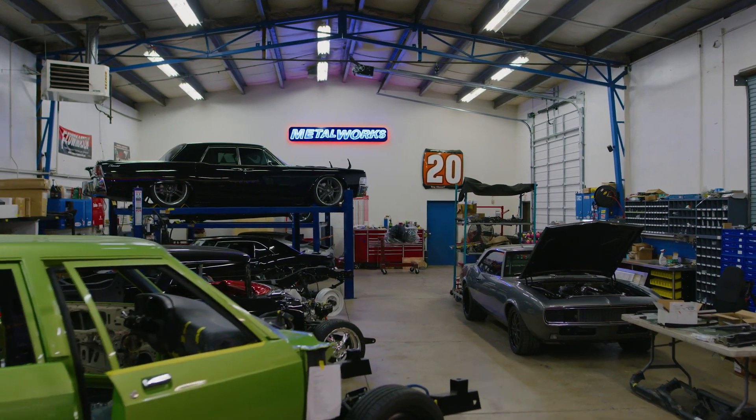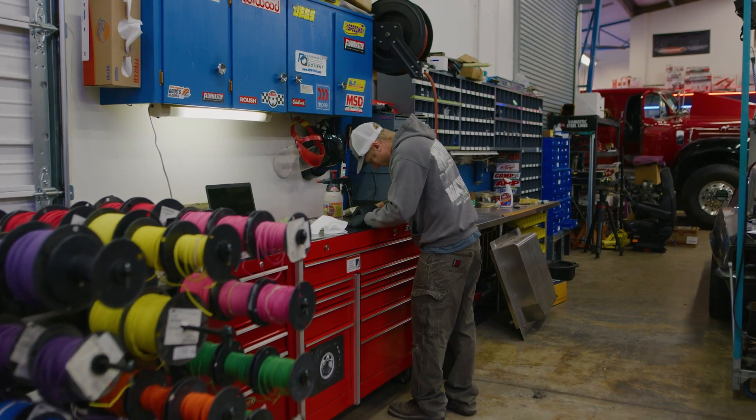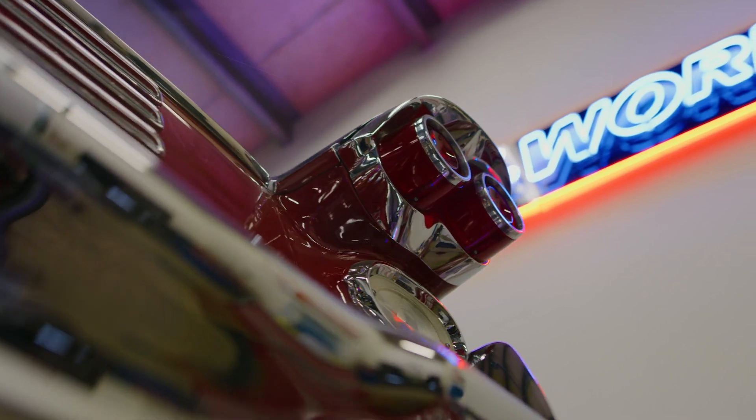This is the assembly area in the shop. Cars get finally put together here after they've been fabricated and fit and painted, and so here they get wired and plumbed for fuel — just total assembly.